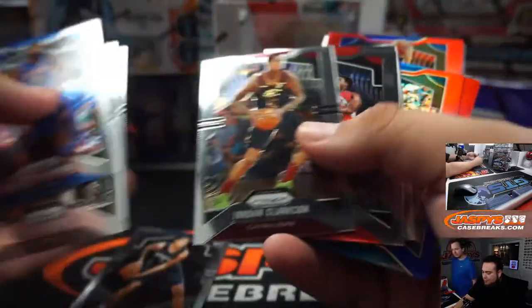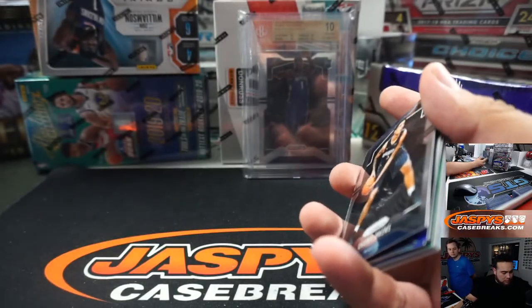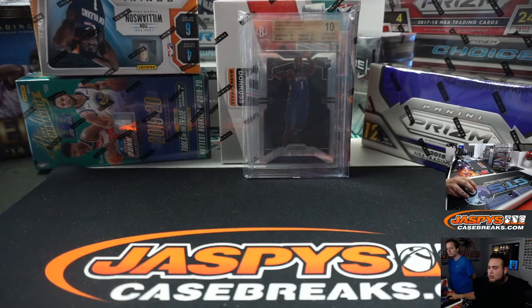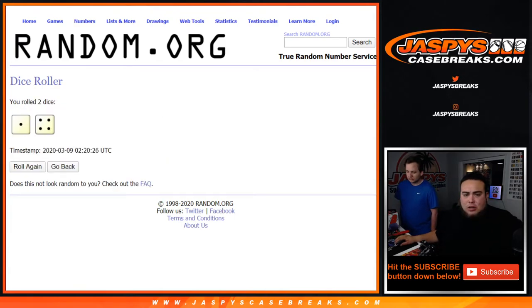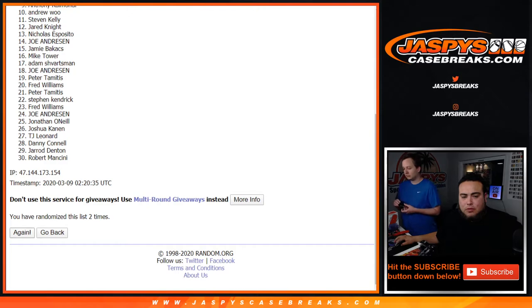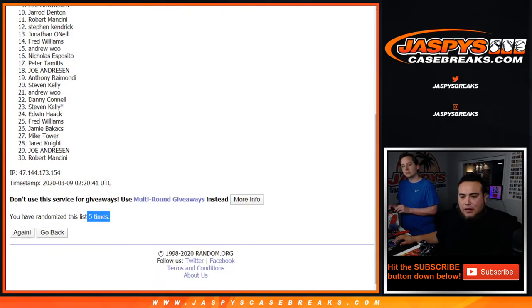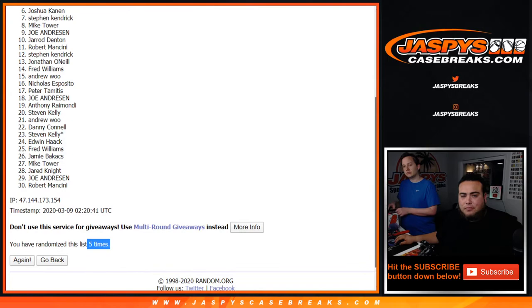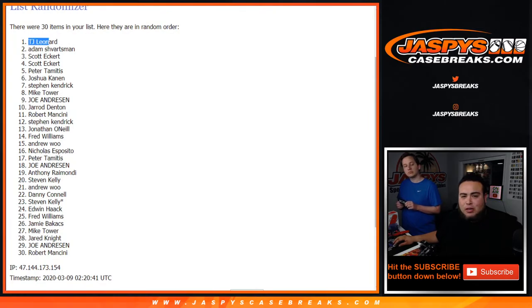All right, so let's set for this. Now let's quickly switch scenes and randomize those customer names again. Remember, top three win a spot each in the break — these are the last three. One in four, five times. Good luck. One, two, three, four, and fifth and final time. Good luck. Five times. We got Scott at three, Adam with two, and TJ Leonard at one. Top three right there.